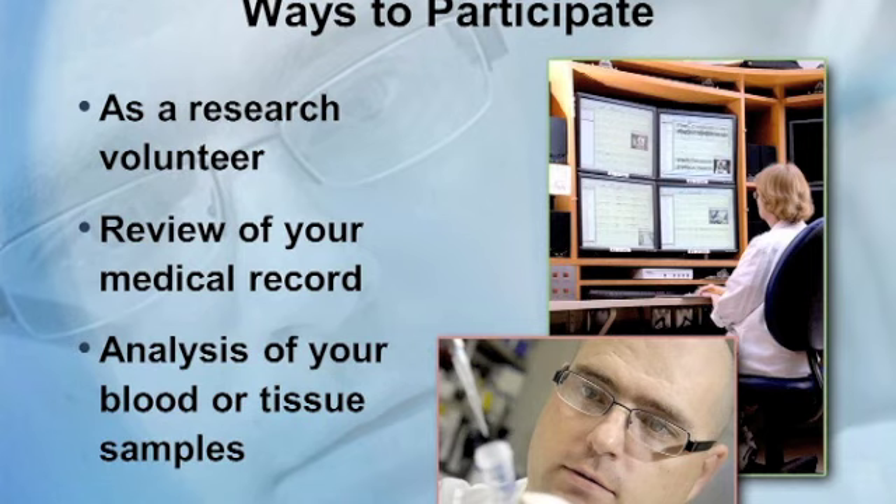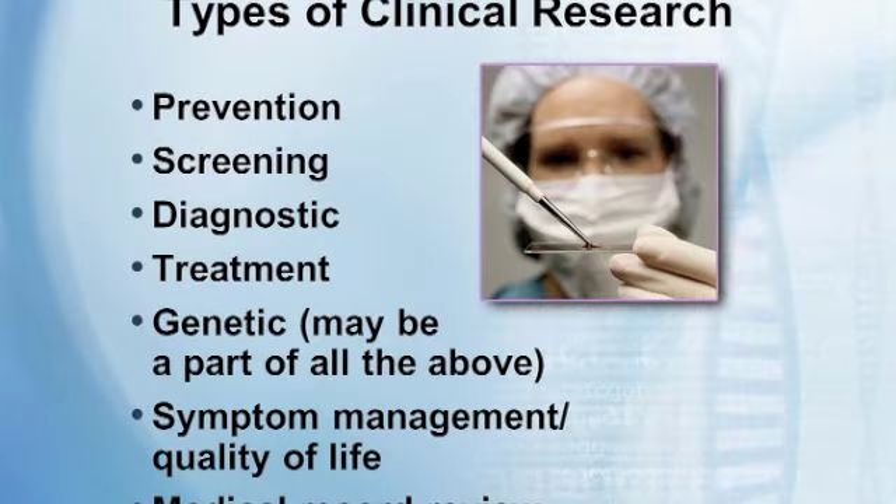There are different types of clinical research. Prevention studies are clinical trials that look at ways to stop diseases from occurring or from reoccurring after successful treatment. For example, we have a breast and ovarian cancer vaccine designed for after patients have had their initial treatment — the vaccine is given to possibly prevent recurrence. You could also use a different medication to help prevent a disease from ever occurring.